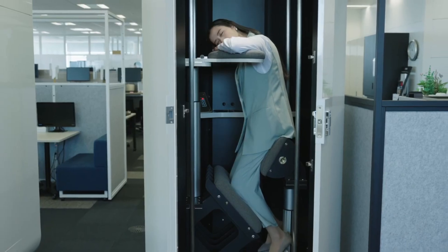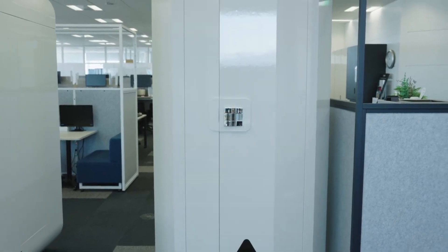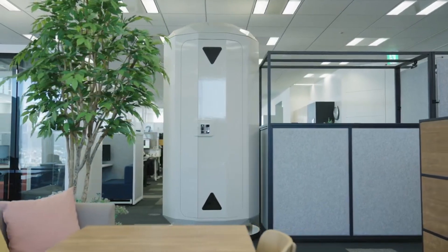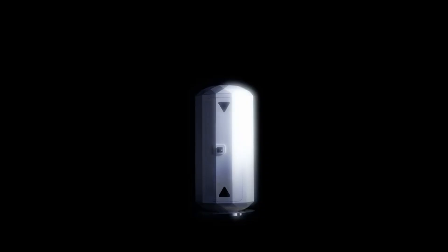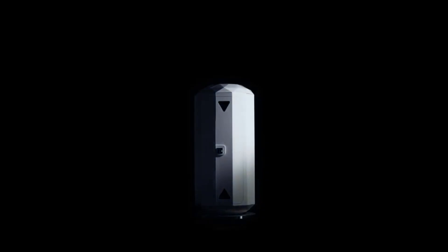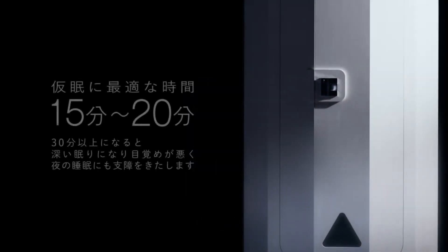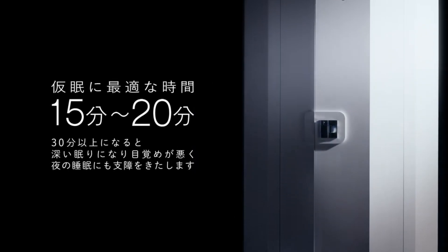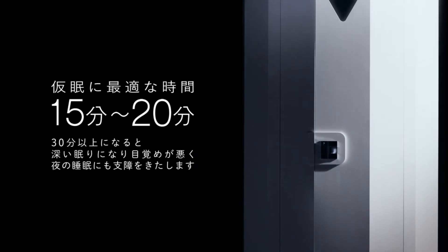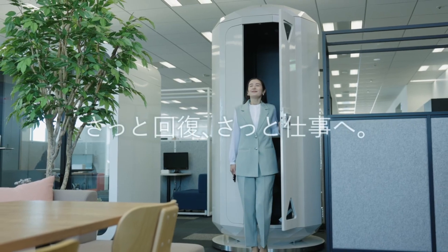With its two color schemes, Forest and Spacia, the Giraffe Nap is perfect for any workplace or cafe, and it's even being considered for usage in airports. The Forest model conjures images of peaceful wooden saunas, in contrast to the Spacia model's futuristic space shuttle experience. For optimum comfort, both models include height-adjustable arm pads and a washable seat. Interested parties can place a reservation through the company's website beginning January 23, 2024.